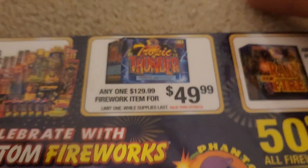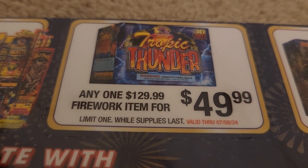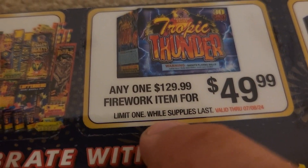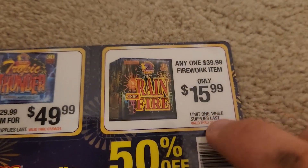And then any $130 firework item for only $50 — I'd definitely check that one out. Limit one while supplies last, valid through 7/8/2024. Now this one right here is a really good one to be looking out for.